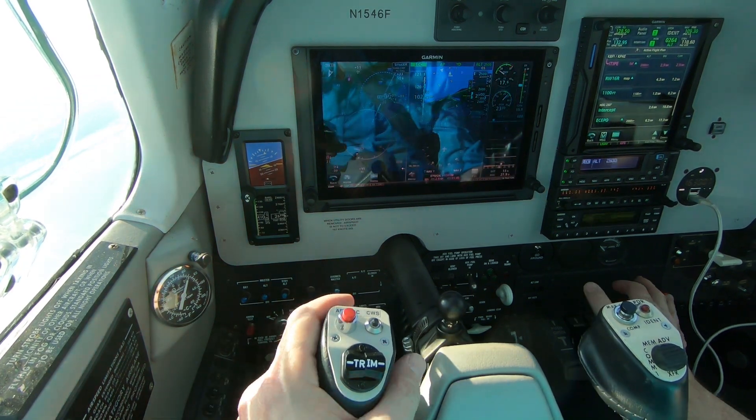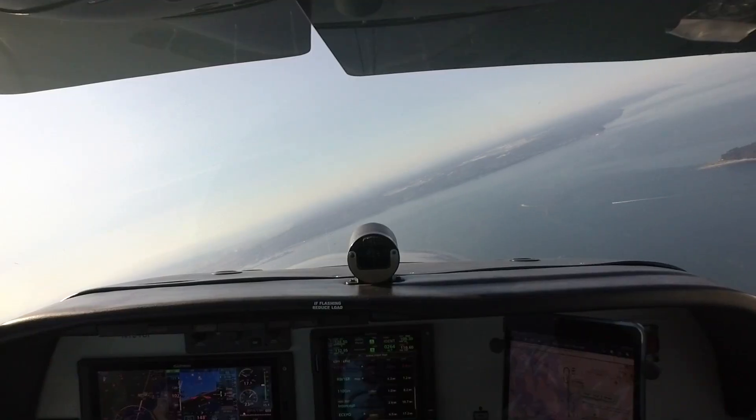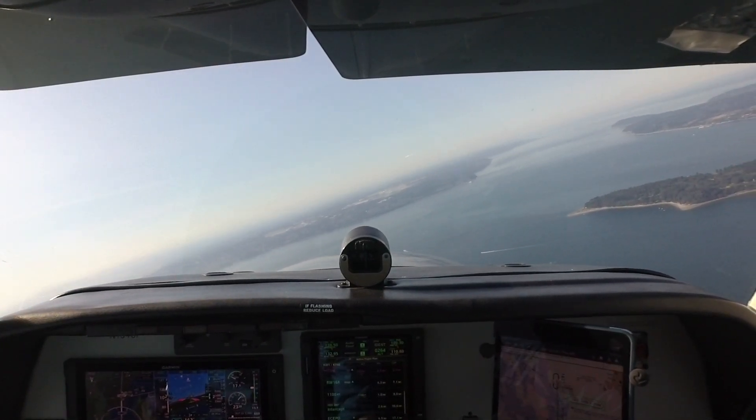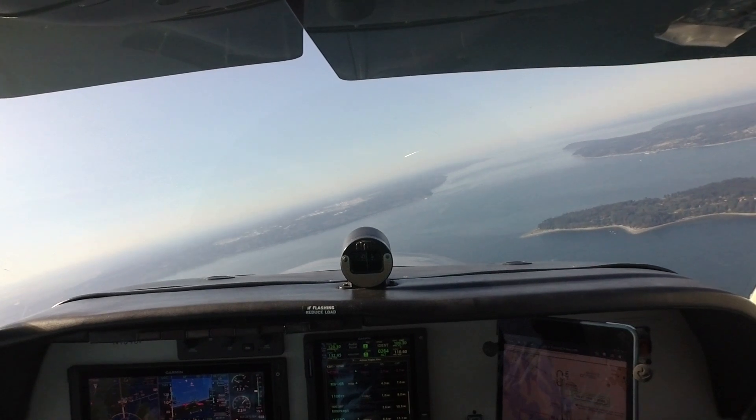Number 112, Victory Yankee, Seattle Approach. Thanks, Seattle, altimeter 29.04. Delta 788, descend and maintain 7000.